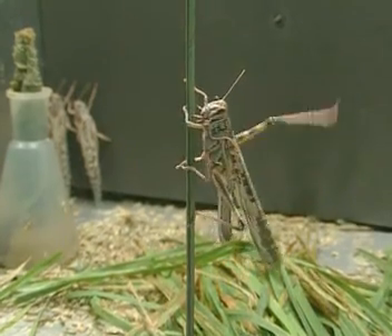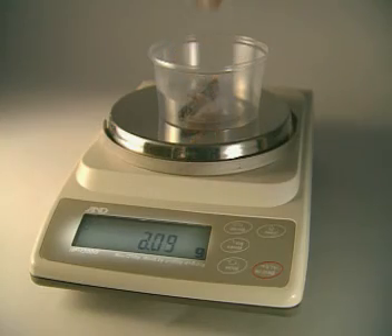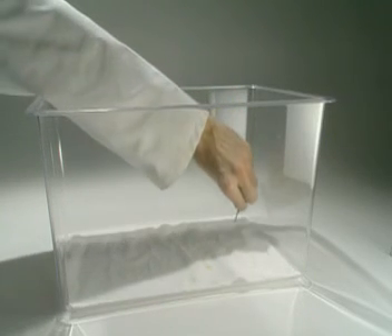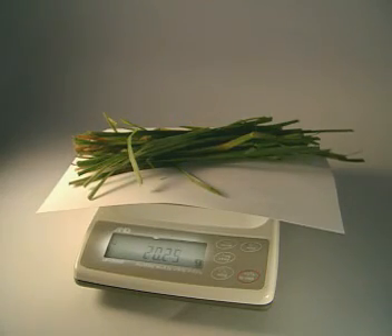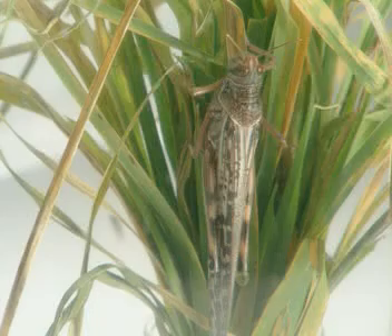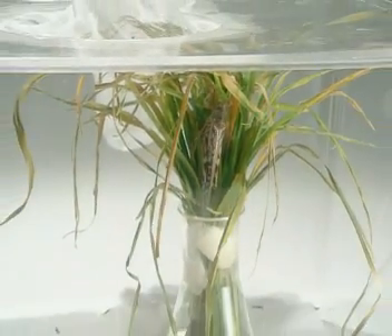The transfer of energy from grass to insect can be measured by taking a locust and weighing it. The mass of this locust is 2.17 grams. The insect is placed into an isolation tank. The grass available for it to eat has a mass of 20.26 grams, and it's put into a flask of water to keep it fresh. The locust is left for four days.